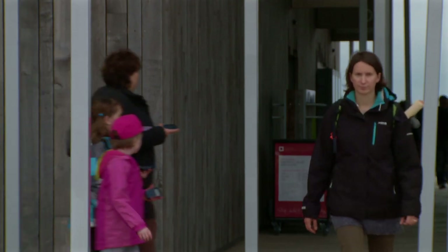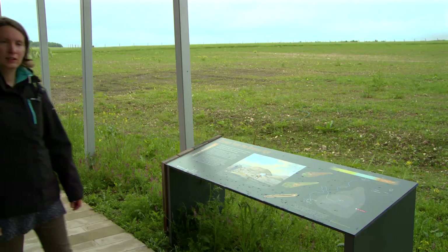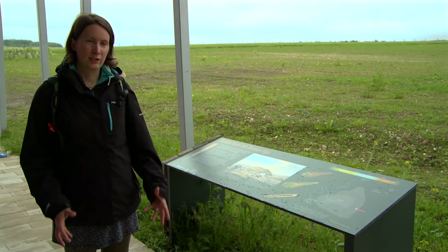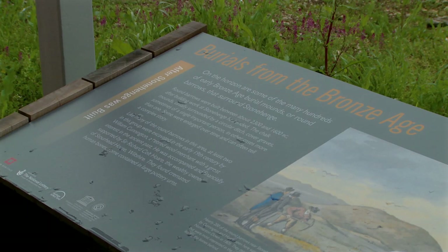A walk through the landscape is perhaps one of the best ways to reveal some of the secrets of Stonehenge. Walking from the visitor centre to Stonehenge, we've got these interpretation panels scattered throughout the landscape. And by reading them and looking at the images, you'll find out much more about this area in prehistory.